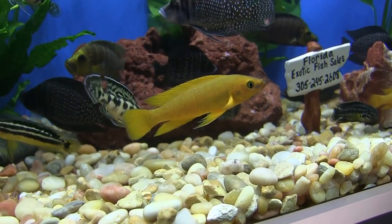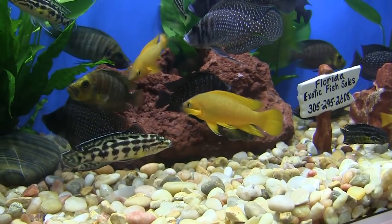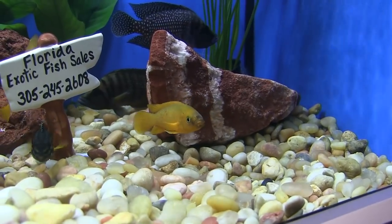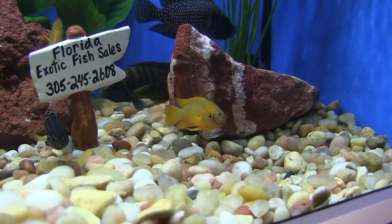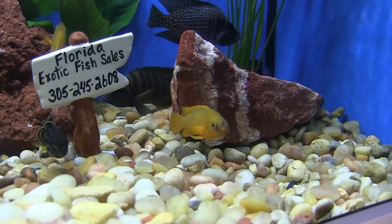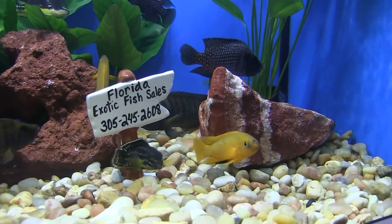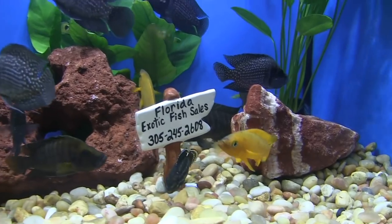At that point the male leaves and the female guards the eggs. They're heavy duty spawners — you can get 400 fry out of a nice size Leloupie, no problem at all. It's a very popular Tanganyika fish. I would say amongst the Tanganyikans, the Leloupie is probably one or two in sales, because it is a nice yellow fish.